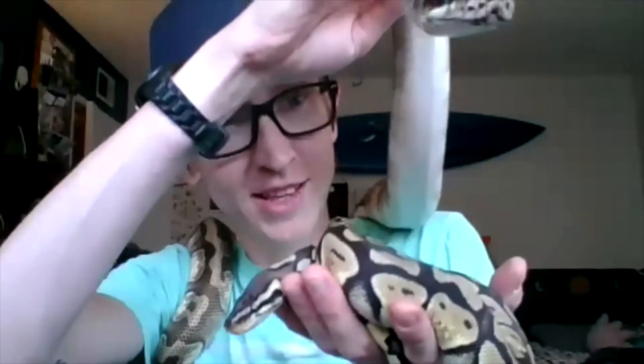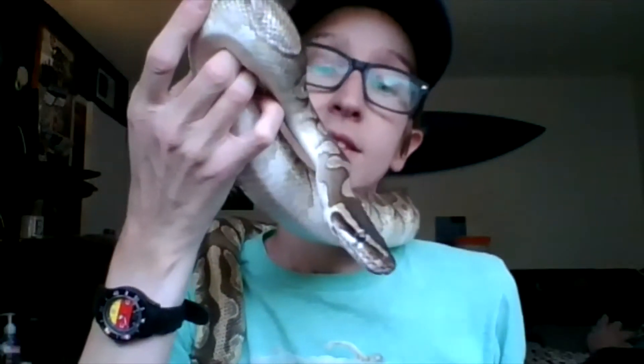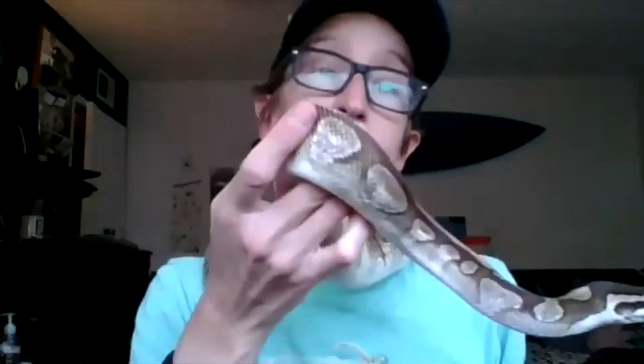Would you say they're difficult to care for as a first-time snake owner? No, I don't think so. Once I got the troubleshooting down and got them in the right enclosure, they've had perfect sheds ever since. What you want is for them to shed all in one piece — that's a good sign the humidity is right and they don't have little pieces of skin stuck to them. Darwin just shed last night, so he looks gorgeous, nice and shiny, and it all came out in one piece.